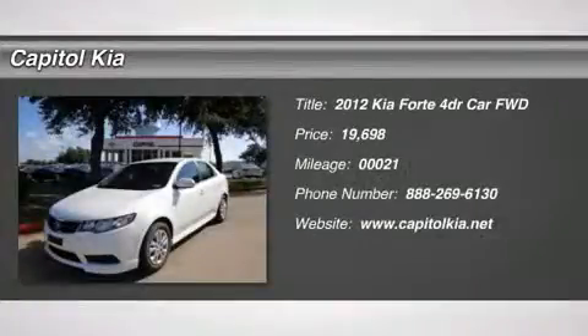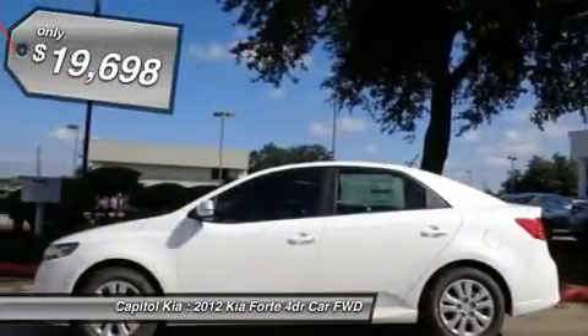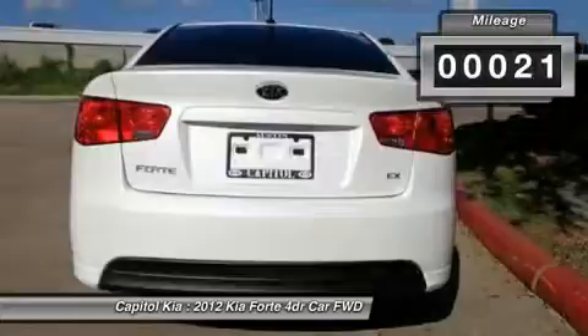Don't miss this 2012 Kia Forte. It's equipped with automatic transmission and features a snow white pearl exterior. With 21 miles, you'll want to take this car home. Make a great choice today. Contact us and see this car first hand.